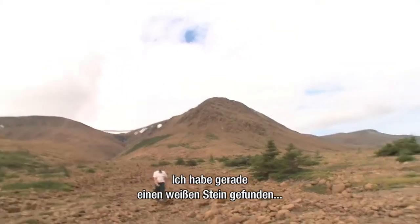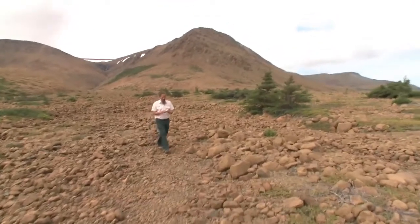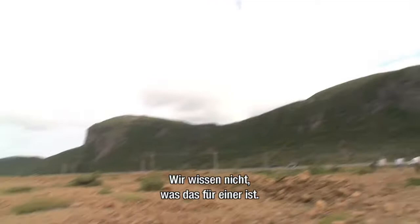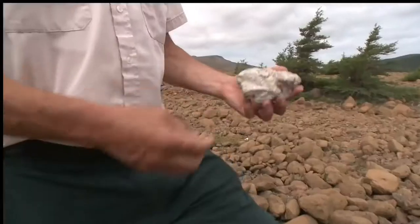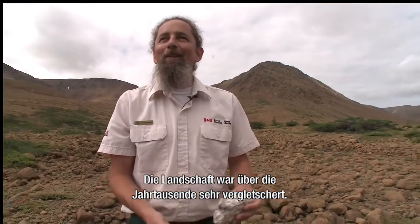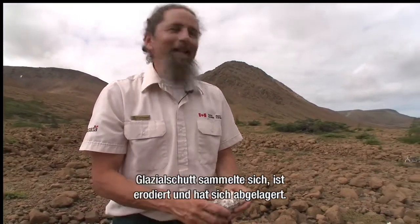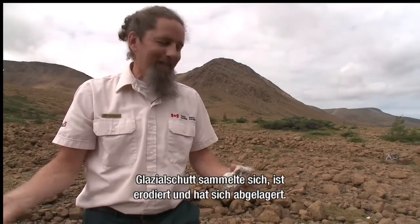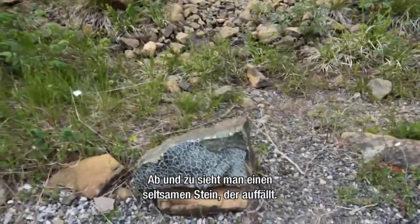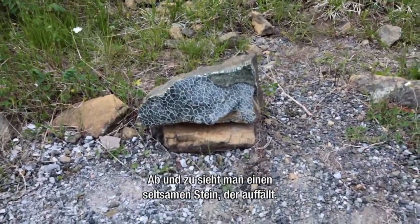I just found some white rock — I don't know what it is. What is it? I have no idea. You end up finding this because the landscape has been heavily glaciated over the millennia, and glacial material has been scraped and scoured and deposited all over this landscape. So every now and then you come up with a piece of rock that's totally bizarre and out of context.